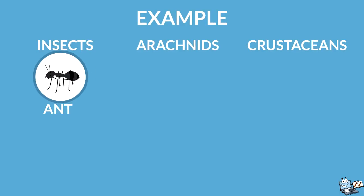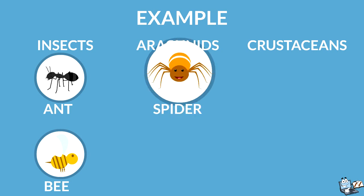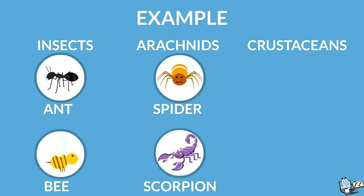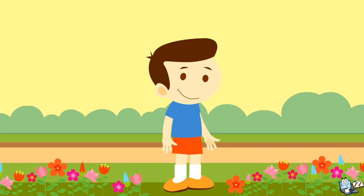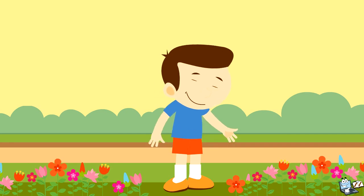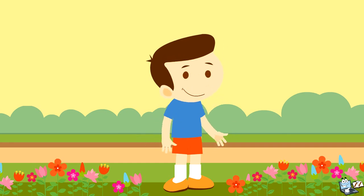Examples of insects are the ant and bee. Examples of arachnids are the spider and scorpion. Examples of crustaceans are the crab and shrimp. I hope you liked the video. Stay tuned for more fun videos, and always help others. Bye-bye!